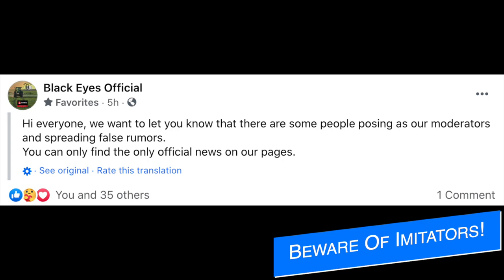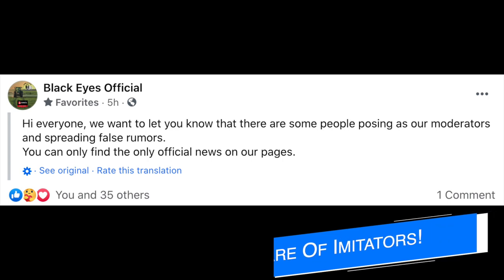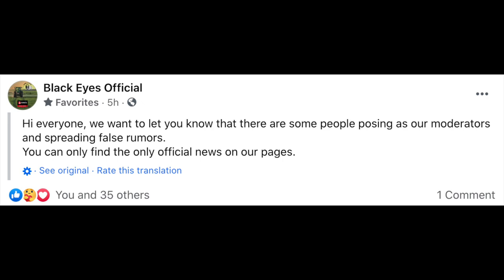Some unfortunate news: Black Eyes Official Modding, the creators of Issue Farm and bringing grapes into the game, wanted to let us know that there are people in the community posting as their moderators and spreading false information — whether about maps, mods, or otherwise. They say official news can only be found on their Black Eyes Official pages, and that goes for really any modder out there as well.